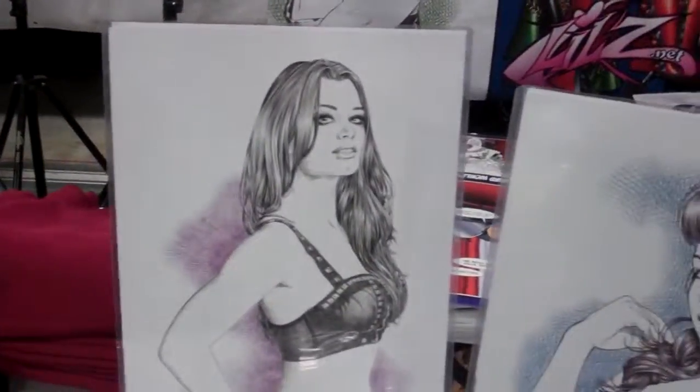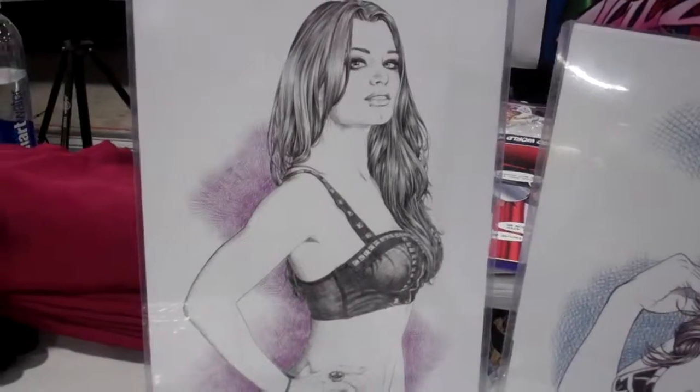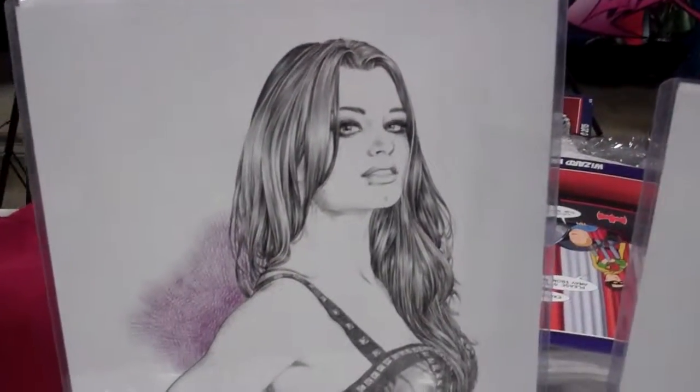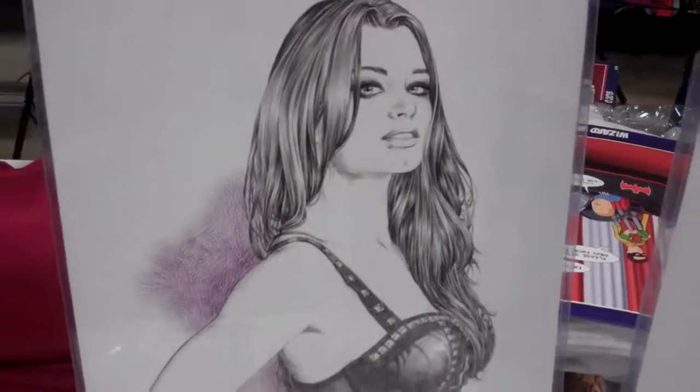And you can just tell the detail. About how long did it take you to do the Paige artwork? The Paige is probably about a day and a half on the hair, and then a day on her body and costume.